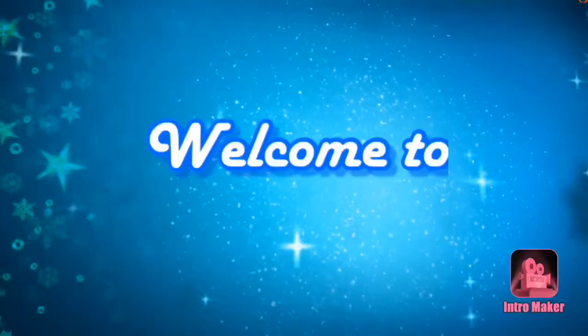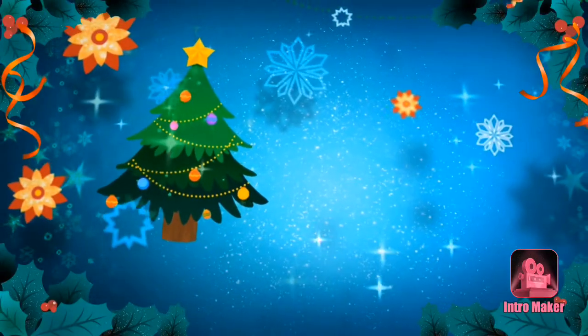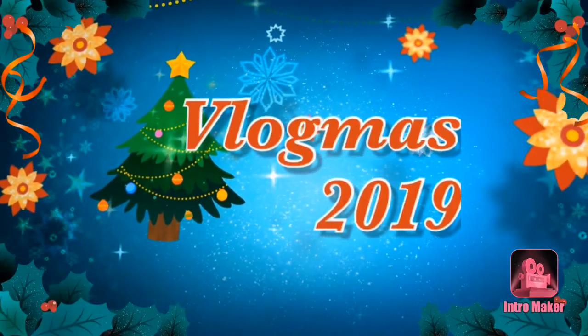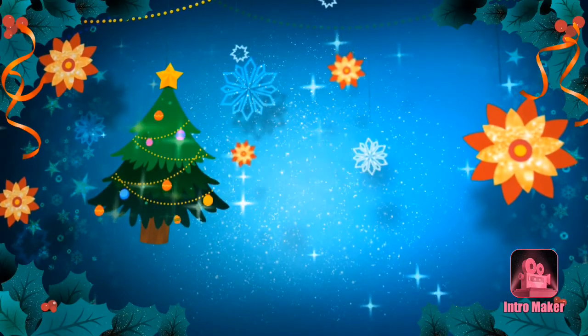Welcome to 27. What's up guys, welcome back to another vlog. Today is a very special one — let me tell you now, today is my birthday!